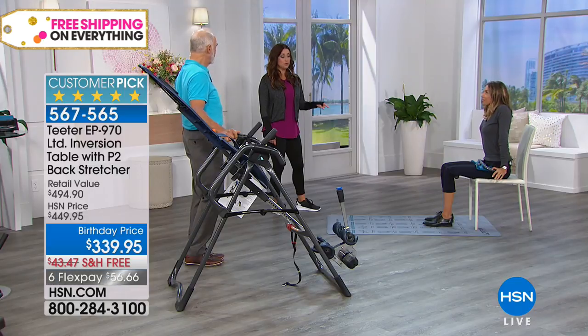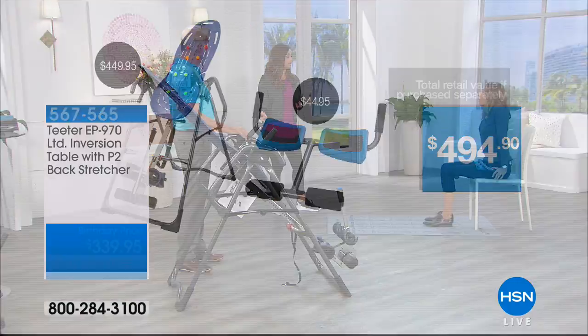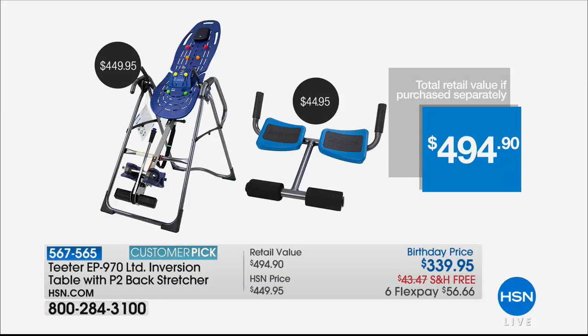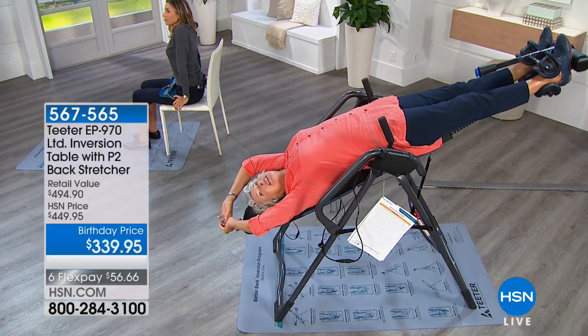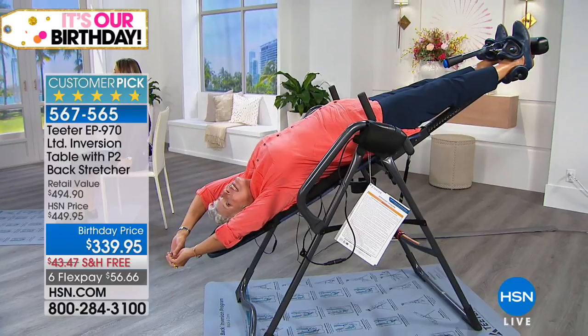The back stretcher is on hsn.com for $44.95 and it's coming free with your purchase today. If you bought that plus the HSN exclusive configuration of the inversion table with the upgraded handles, you'd be at almost $495. Not today — today you can get it home and try it for $56 and change, free shipping and handling, a 30-day money-back guarantee, and a five-year warranty. Every opportunity for you to try it risk-free.